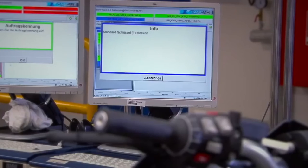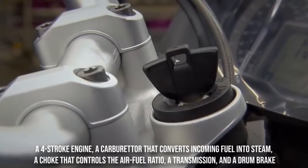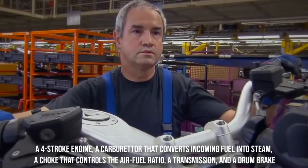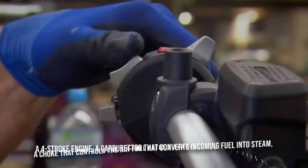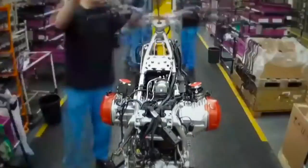The seat is made of a synthetic material such as polyurethane. The power system consists of a four-stroke engine, a carburetor that converts incoming fuel into steam, a choke that controls the air-fuel ratio, a transmission, and a drum brake. The transmission system includes clutches, crankshafts, gears, pulleys, rubber belts or metal chains, and sprockets, which consist of a steel ball flyweight and a metal plate.